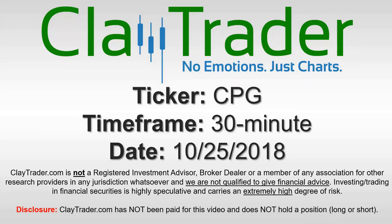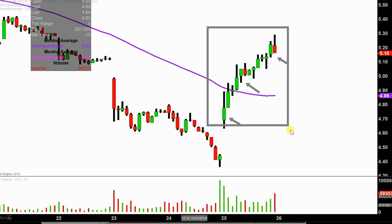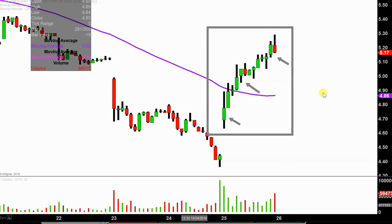Hey, it's Clay and this will be a video chart on ticker symbol CPG. We will take a look at the 30 minute time frame. In case you're new to charts, instead of each one of these candlesticks representing one day's worth of price action, which is what you would normally see, each one represents 30 minutes. So while this may look like several days worth of time, it's actually just today's price action broken down into 30 minute time slices.